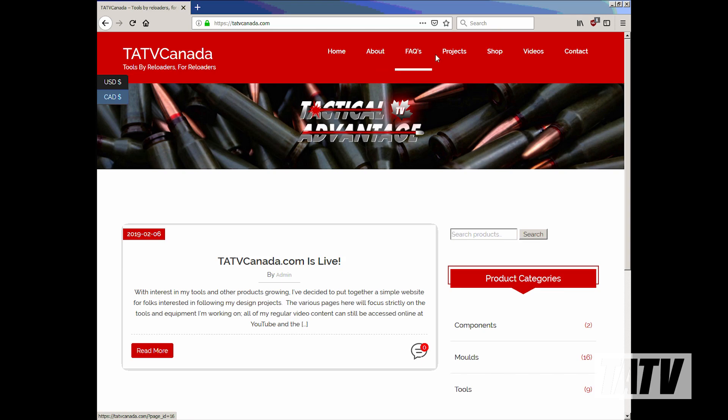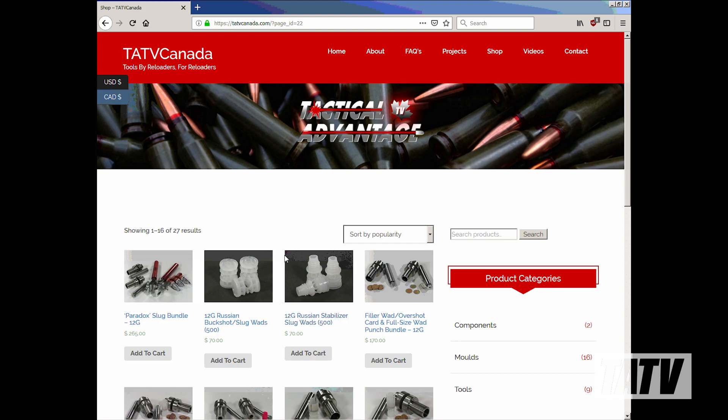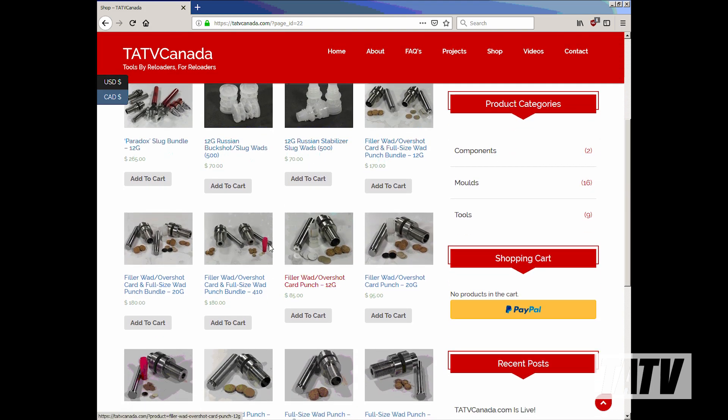In order to address this, I put together a simple website located at tatvcanada.com to track the different projects I'm working on and provide updates on their status. In addition, the same site includes an online shop where you can purchase them if you're interested, with stock, shipping, and currency conversion all automatically displayed and calculated.